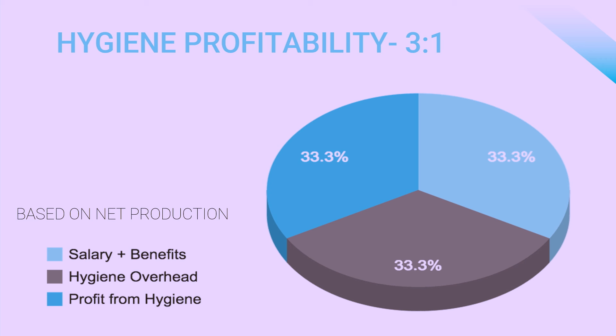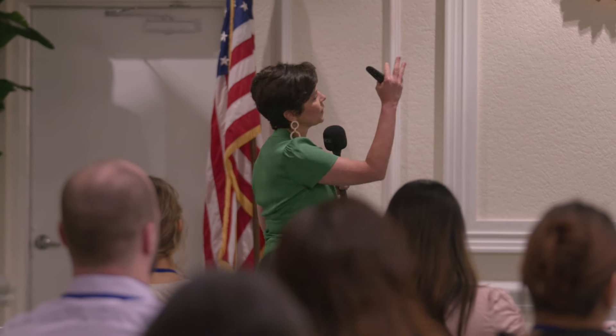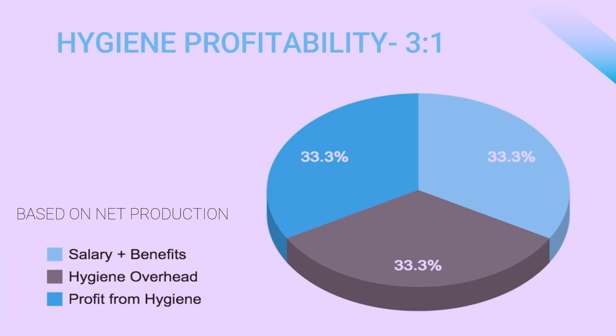Let's imagine a hygienist produces three thousand dollars in a day — that's a pretty great day. A third of that could be allocated for salary and benefits.